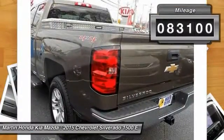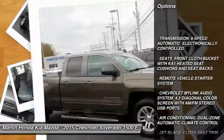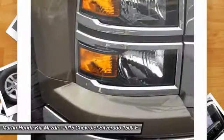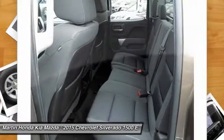Here are some of this vehicle's great options: stability control, keyless entry, traction control, steering wheel audio controls, anti-lock braking system, remote engine start, Bluetooth, leather-wrapped steering wheel, power steering, and adjustable steering wheel.